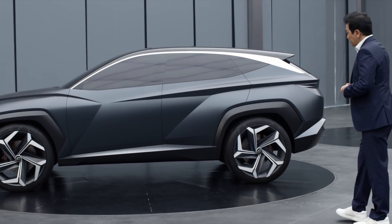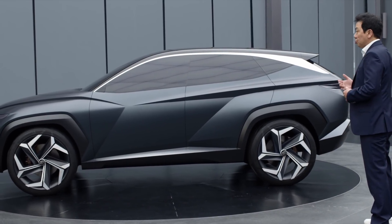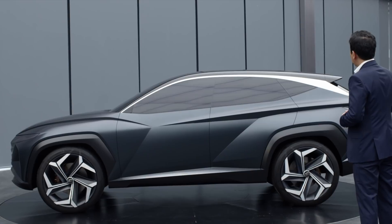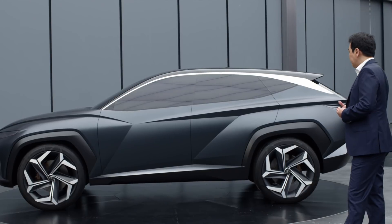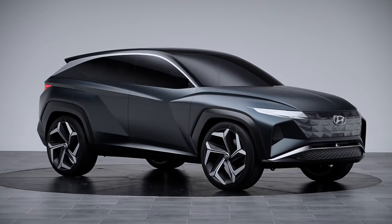This compact CUV is called the Vision T. It was launched at the Los Angeles International Auto Show last year and really shows Hyundai's styling vision for future coming models. As you see the car, it has a really great proportion to begin with.